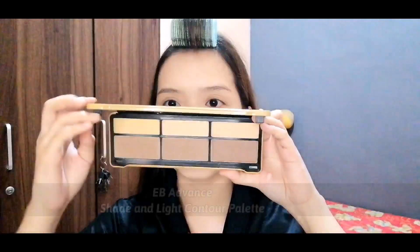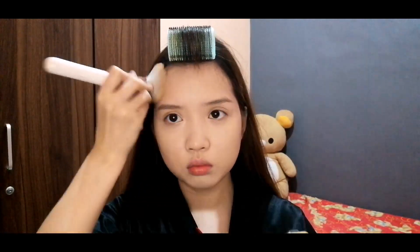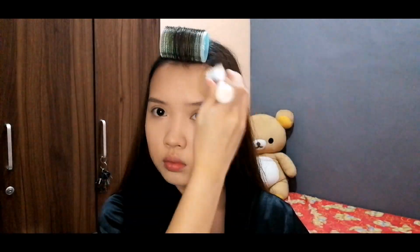After that, I'm using the EB Advanced Shade and Light Contour Palette, using the lightest shade for contour. I'm contouring my chop-out face — contouring my jawline, underneath the cheekbones, and also the temples of my forehead.